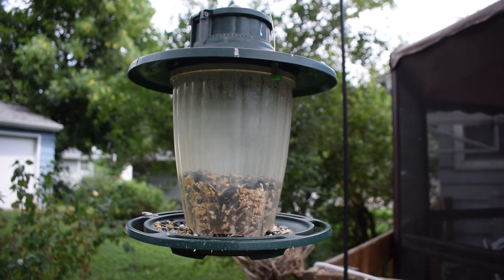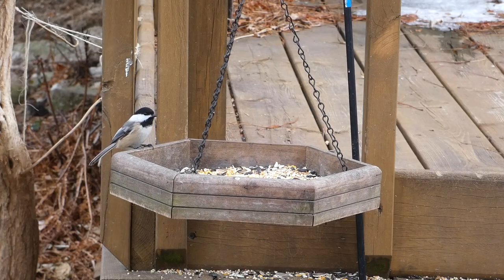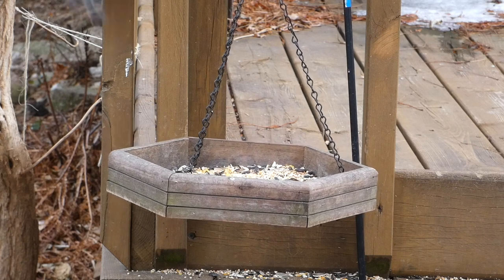A cracked corn bird feeder will generally be a favorite of house sparrows and can keep them away from the rest of the seeds, allowing native birds to eat without being bothered.